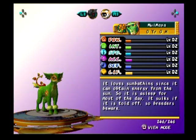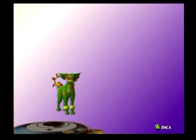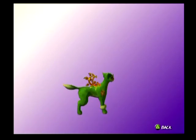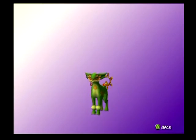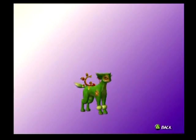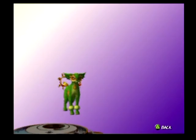The Muayamiya. It loves sunbathing since it can obtain energy from the sun. It is asleep for most of the day. It sulks if told off, so beware. How did I not end up with this one? This one's cool. Little flower symbol on the side. I like this one a lot too. I love the flowers around its eyes. Very distinctive.